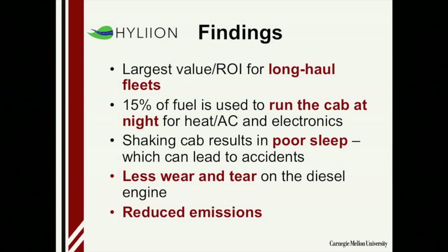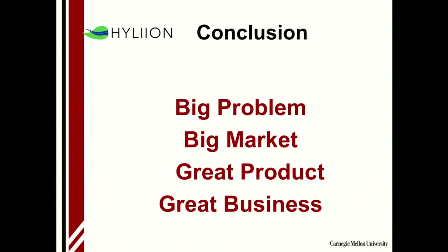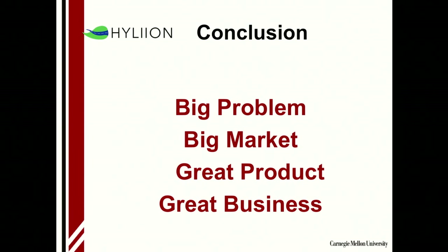In conclusion for Hyliion: they found it was a really big problem, a really big market, they had a great product — and therefore this all adds up to a great business. They went on to compete in the Department of Energy national competition, which they won first place. They also found customers willing to test the product. They did this by going through this methodology that is standard and will work for every business. In some cases you'll find it's not the biggest problem or greatest product — and isn't it good to know that before you spend a lot of time, so you can move on? I hope you get really serious about customer discovery and do it right.